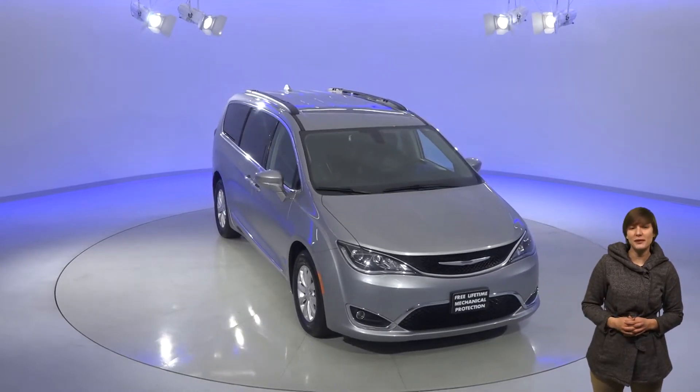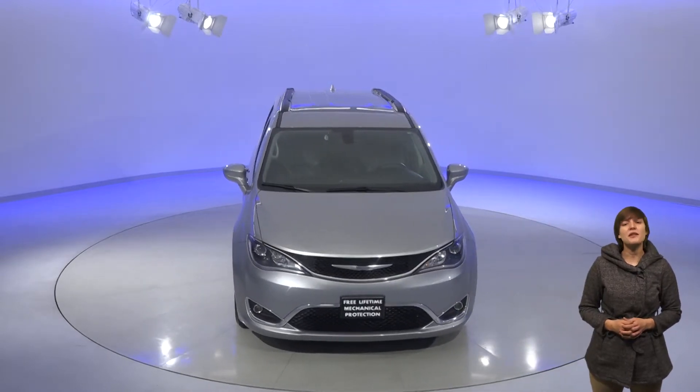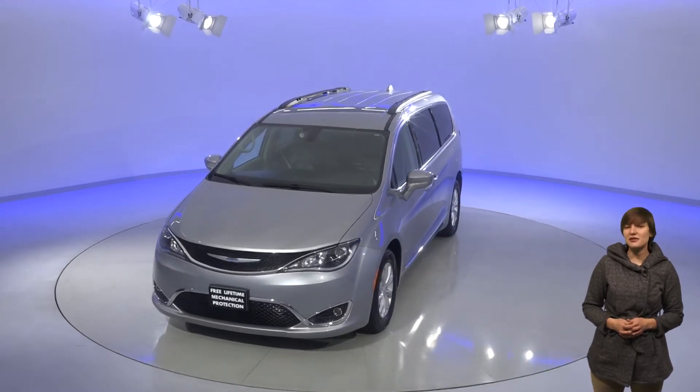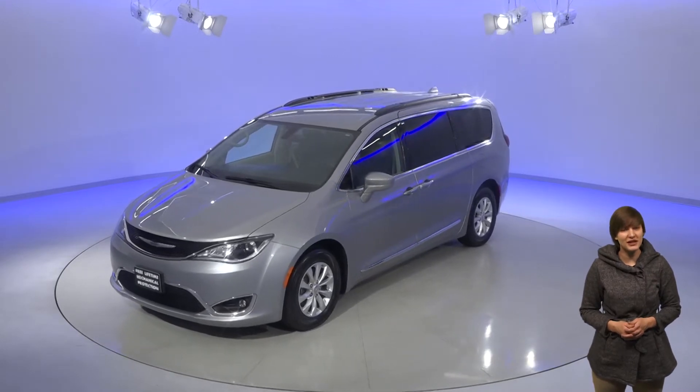Everyone will want to ride home with its cool black leather interior and lots of places to charge electronics. Both of the rear doors slide automatically, making this easy to get in and out of. The second row seats both slide forward with Chrysler's Sto & Go system to make the third row more accessible.